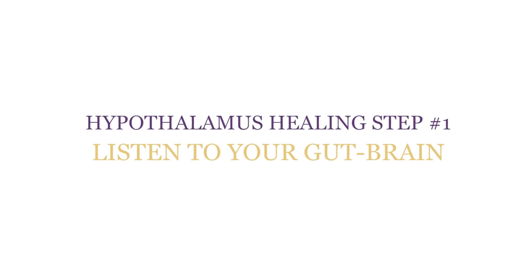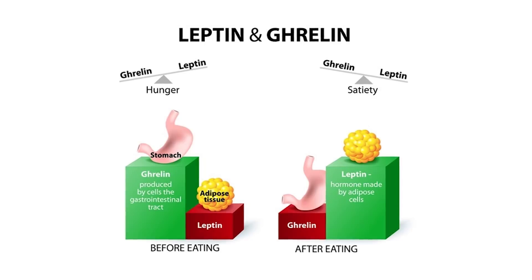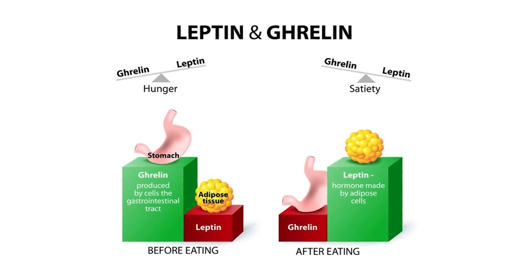Hypothalamus healing step number one: listen to your gut brain. Your hypothalamus controls your hunger hormones, ghrelin and leptin. Ghrelin increases your hunger; leptin makes you feel satiated. Your hypothalamus needs glucose to function and produces ghrelin in response to low blood sugar levels.